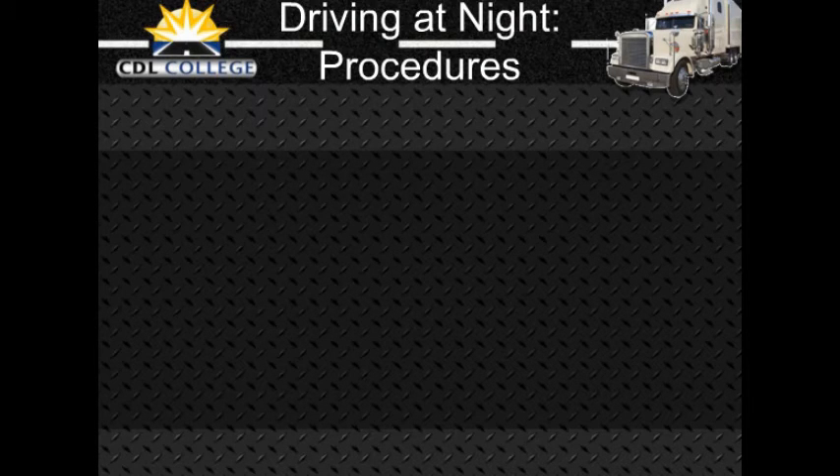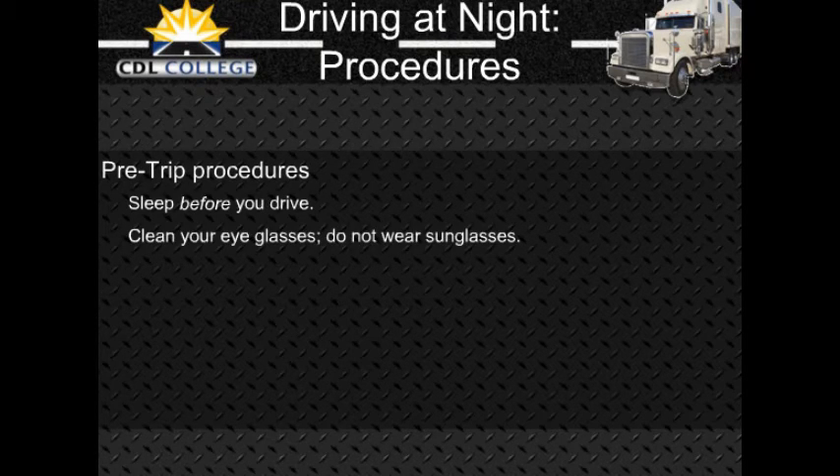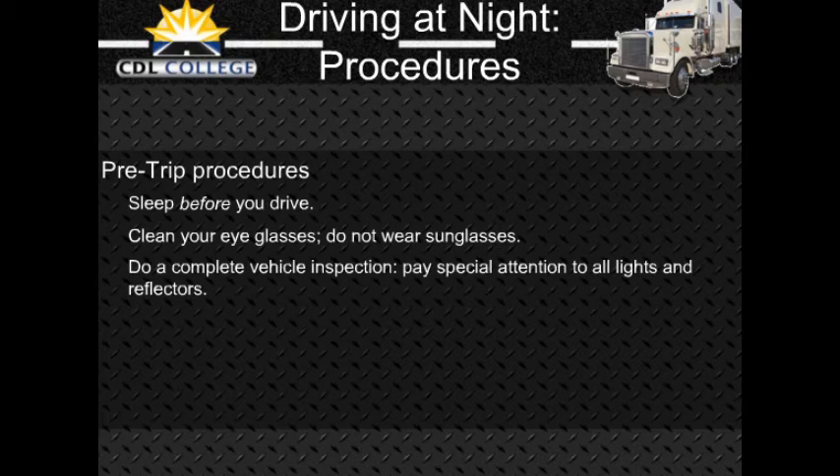Night driving pre-trip procedures: Make sure you are rested and alert. If you are drowsy, sleep before you drive — even a nap can save your life or the lives of others. If you wear eyeglasses, make sure they are clean and unscratched. Don't wear sunglasses at night. Do a complete pre-trip inspection of your vehicle, paying attention to checking all lights and reflectors and cleaning those you can reach.